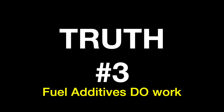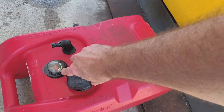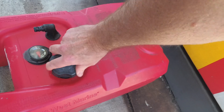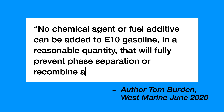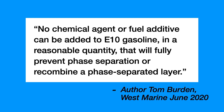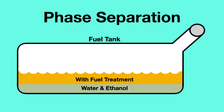Truth number three: fuel additives do work, but they aren't perfect. Yes, they help stabilize your ethanol blended fuel, but according to a West Marine article on this subject, no chemical agent or fuel additive can be added to E10 gasoline in a reasonable quantity that will fully prevent phase separation or recombine a phase separated layer. Technically there's no way to completely ensure that this won't happen, but there are things we can do to help. In addition, fuel additives cannot restore gasoline to make it usable again.